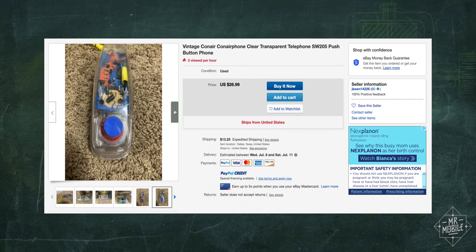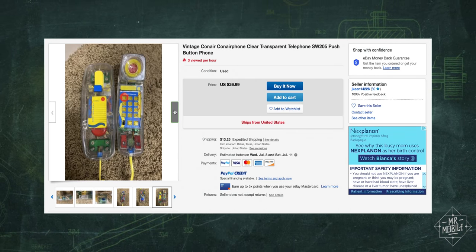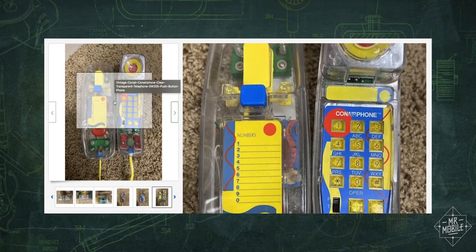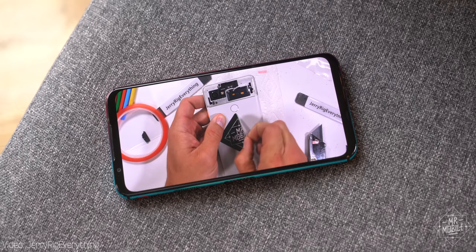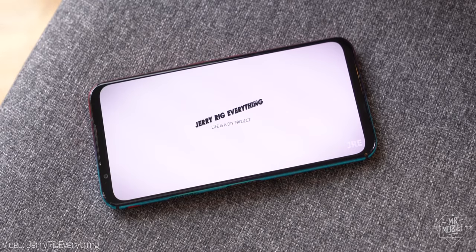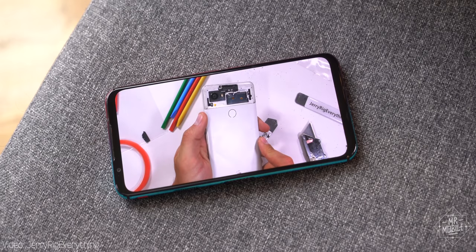You didn't need to grow up in the 90s to appreciate the peek behind the curtain that a transparent phone case will get you. But until recently, you did need a lot of do-it-yourself patience to make your mobile phone transparent. Or you had to know a guy — thanks again for modding my Pixel 2, Zach.